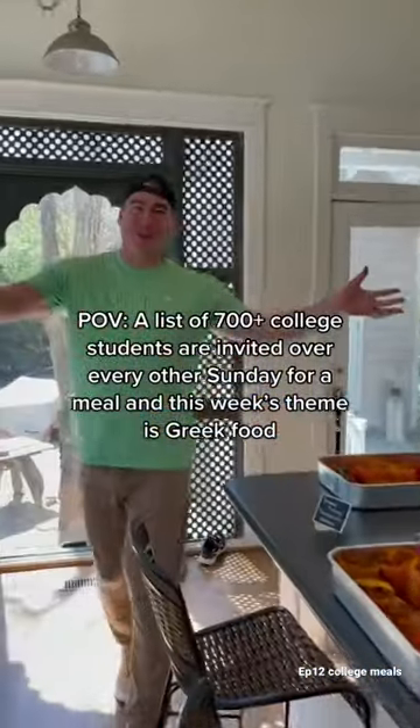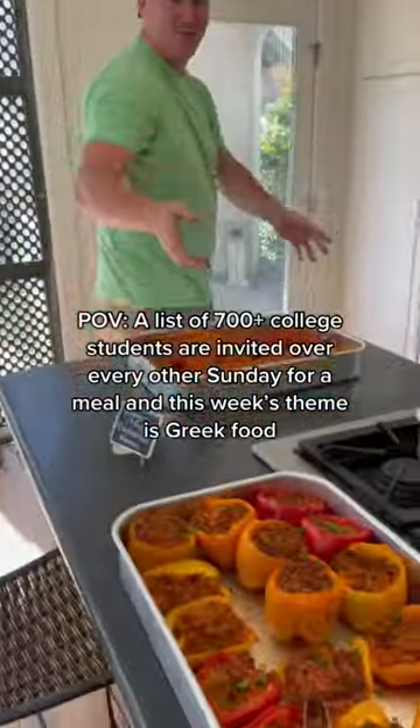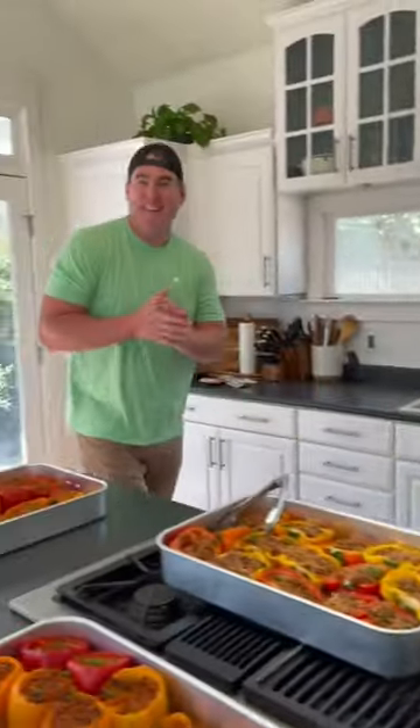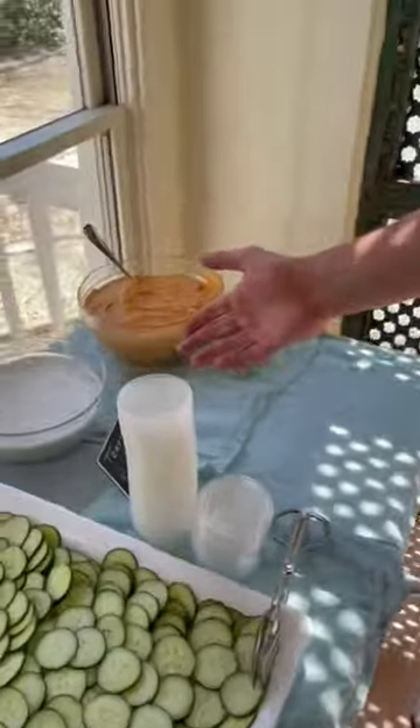Honey, what do we got? We went Greek, so we have our stuffed peppers three different ways — ground turkey and our vegetarian is butternut squash with chickpeas. We have your homemade red roasted hummus and tzatziki.